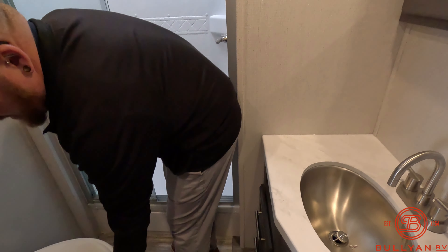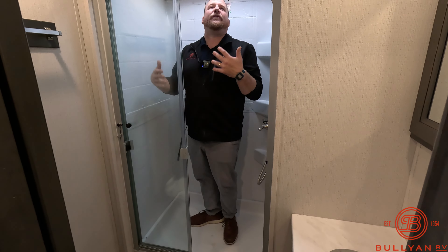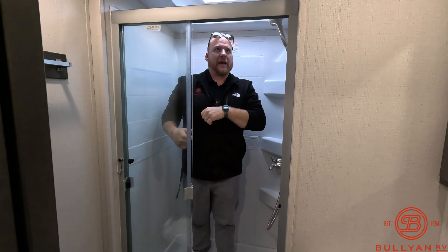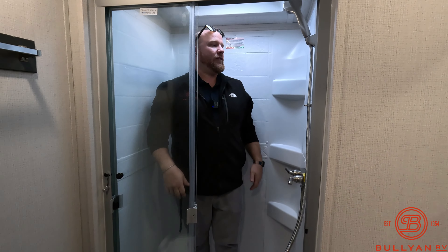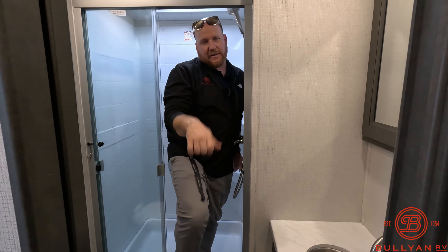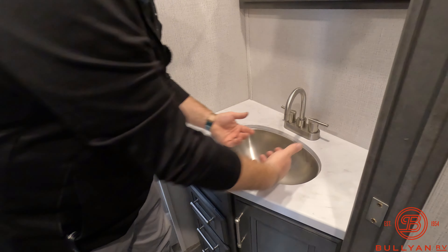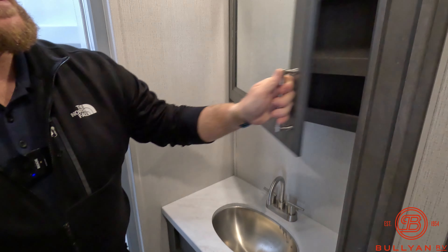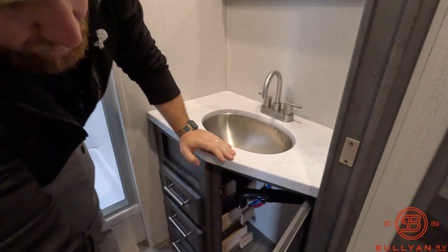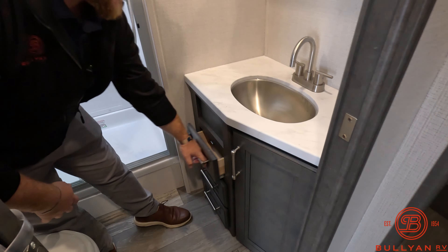The bathroom is a little smaller, but they give you a porcelain toilet and a big enough shower to get clean — plenty of head space. With the tankless hot water heater, feel free to take a longer shower. Nice sink where you can get both hands in, a good-sized medicine cabinet for storage, space below for a garbage can, and additional storage drawers.